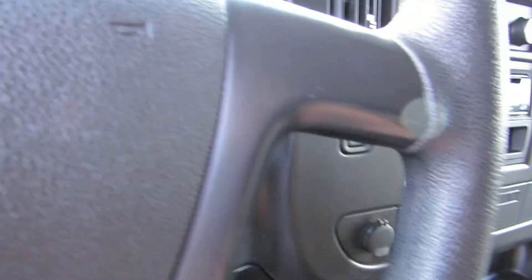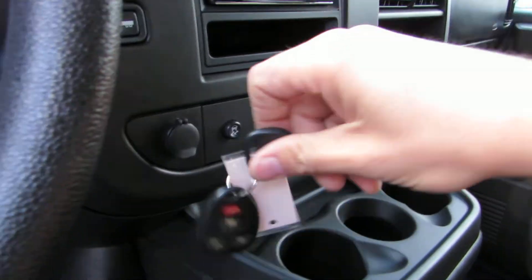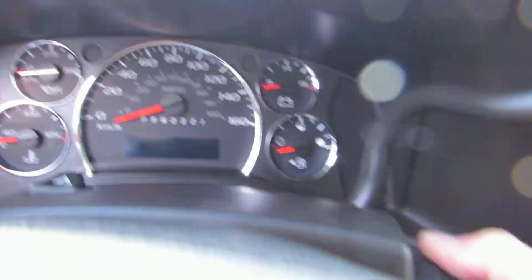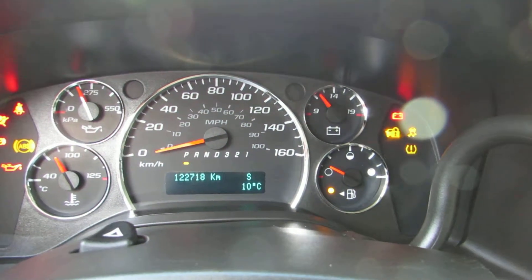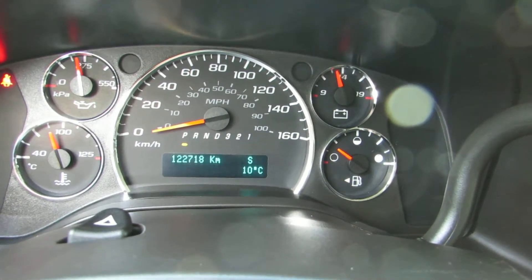For mileage, this truck has 122,718 kilometers.